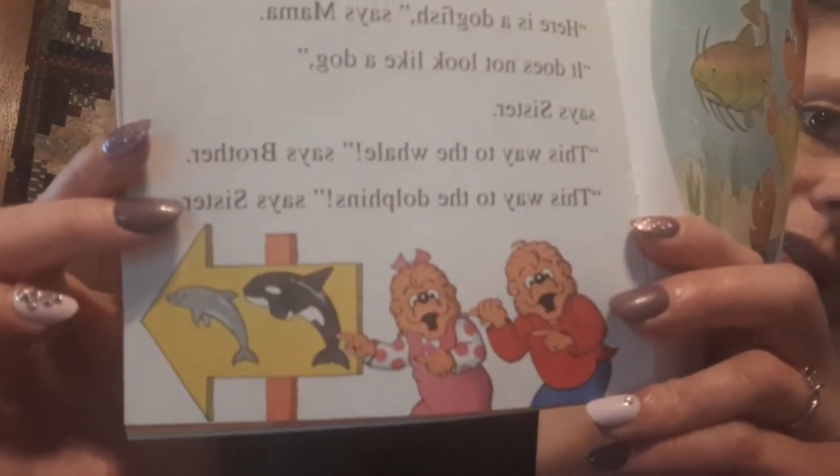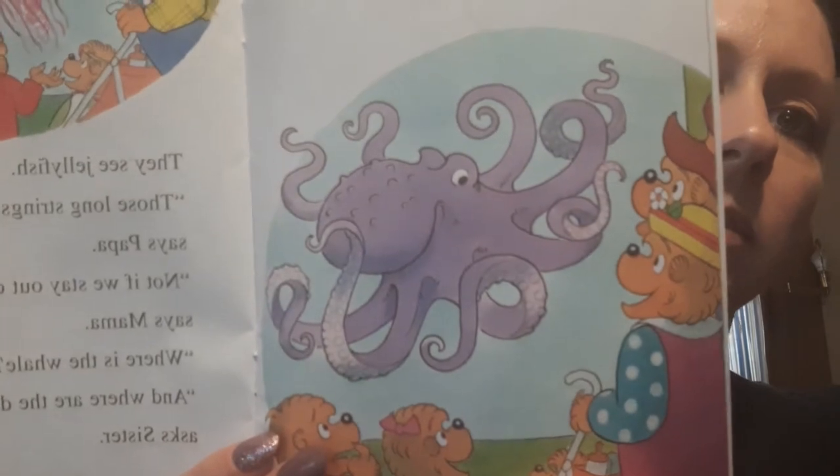And then they're pointing at the signs. In the next room, they see an octopus. Which end is the front, asked Mama. I'm not sure, said Papa. They see jellyfish. Those long strings can sting you, says Papa. Not if we stay outside of the tank, said Mama. Where is the whale, asked Brother. And where are the dolphins, asked Sister. So there's the octopus with all of its crazy legs, and there are the squids, and there are the jellyfish — which are kind of like a squid too.